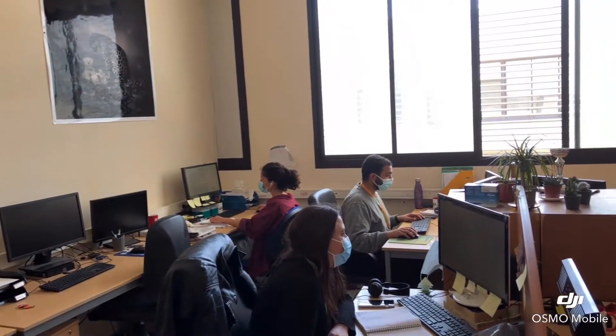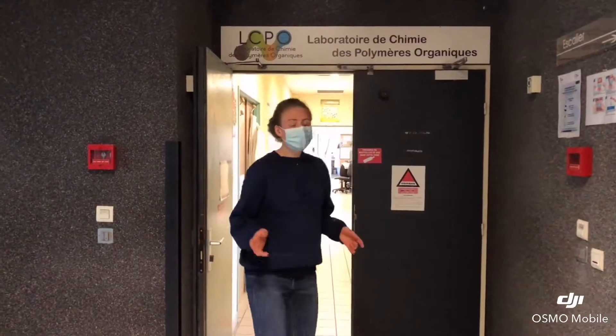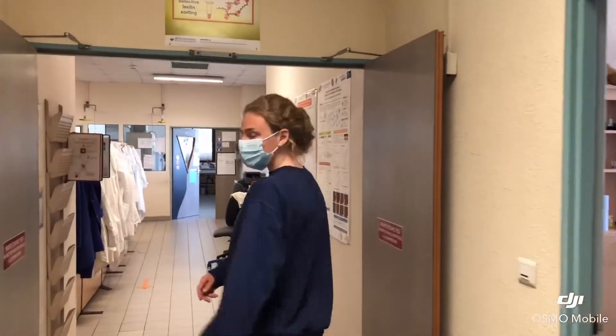Here we are in our open space, and I will show you my colleagues who are working very hard, as you can see. Say hello to the camera! Hello! And so here we have all the offices for the permanents, and we also have another office with all the post-docs and PhDs. And now I will show you the labs.